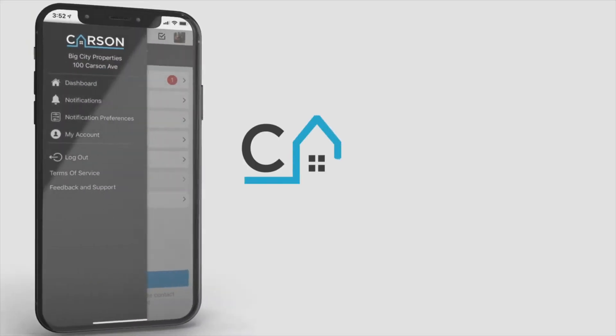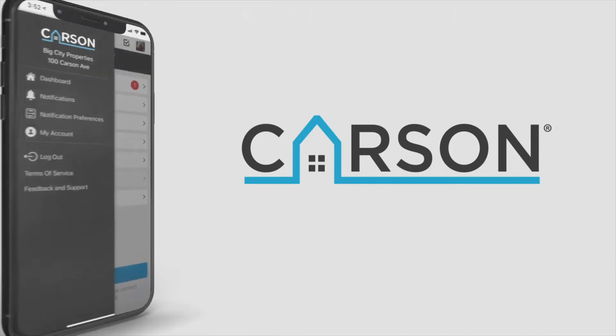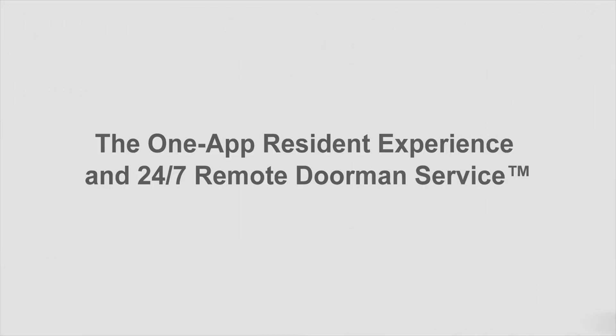Say hello to Carson, the management software and 24/7 remote service for unstaffed, non-dormant multifamily properties.